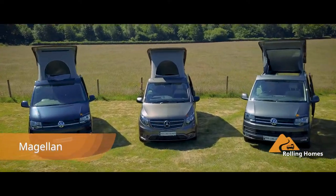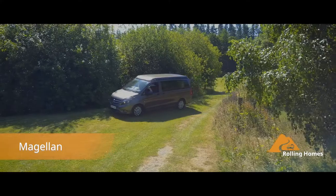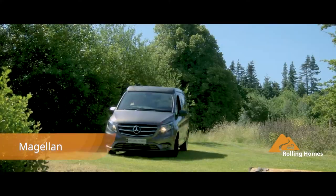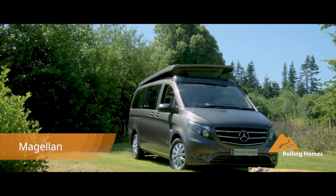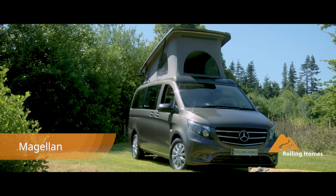Spacious, stylish and designed to offer you the very best in modern on-the-road living, there is a lot to love with the award-winning Mercedes-Magellan. Offering a luxurious living space, the Magellan includes an elevated roof bed and double RIV bed to effortlessly accommodate four adults.